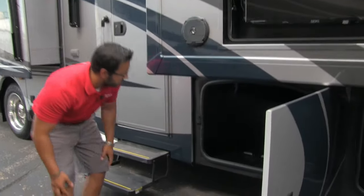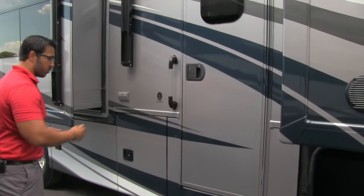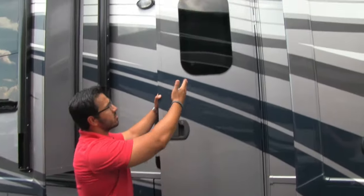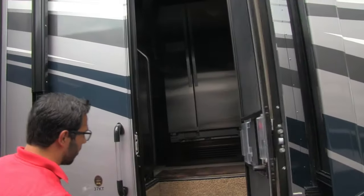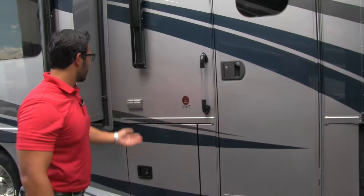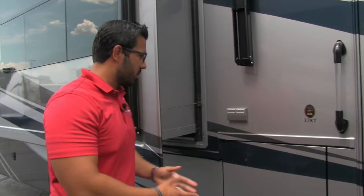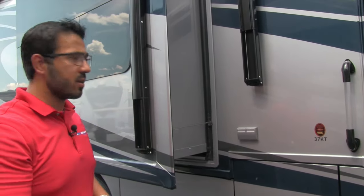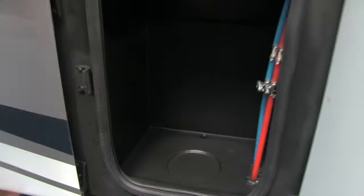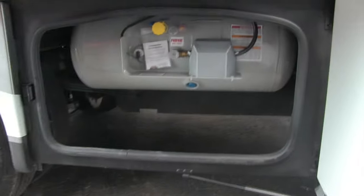This is a mid-entry coach, so this is where you enter. You have two power steps and a window so you can see who's at the door. Outside you have two plug-in outlets — great for an electric griddle or blender if you want to set up a table under the awning. There's also a small compartment with extra storage and some valves, and a propane tank compartment right next to it.